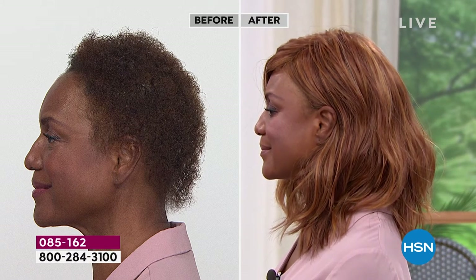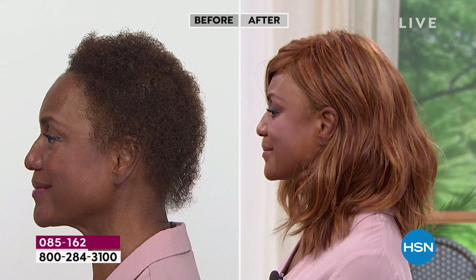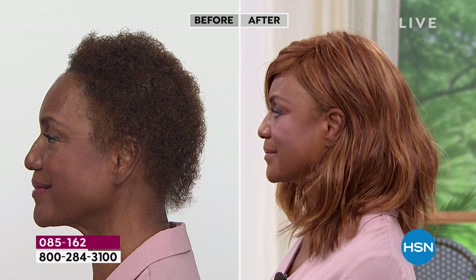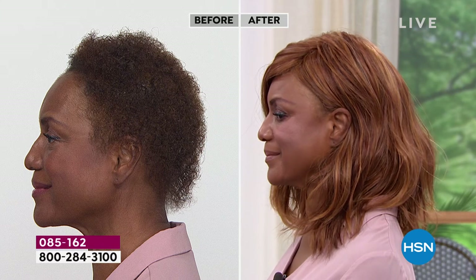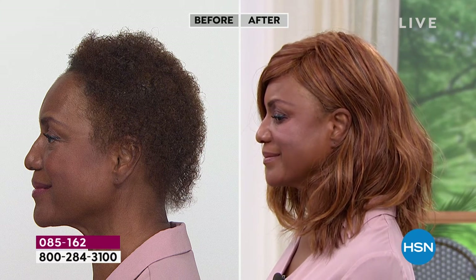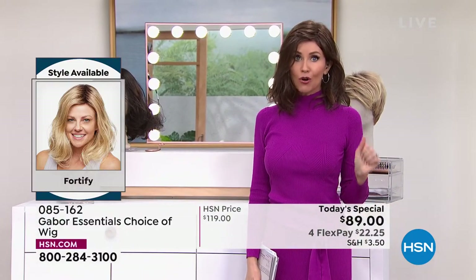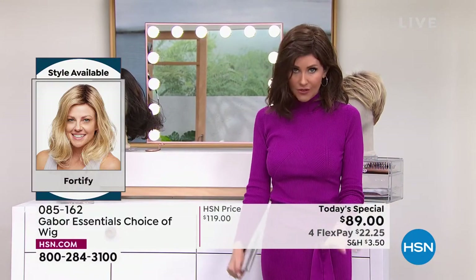This is the one that's long enough — if you wanted to, you could pull it back. You could put it in a ponytail or a little updo because it's got that nice sort of medium mid-length as well. We do have all of the colors right now, and there are over 300 of you on the phone waiting to get your Fortify.